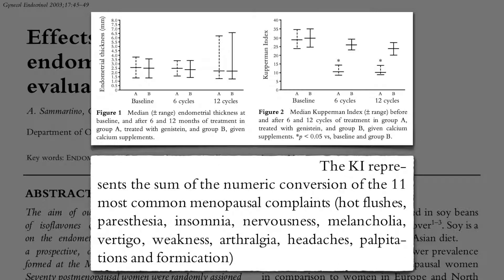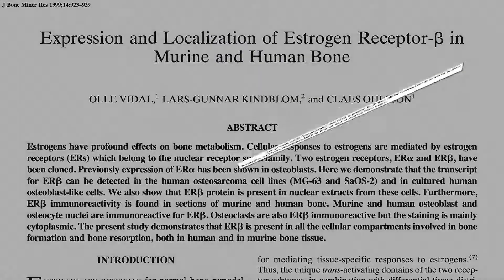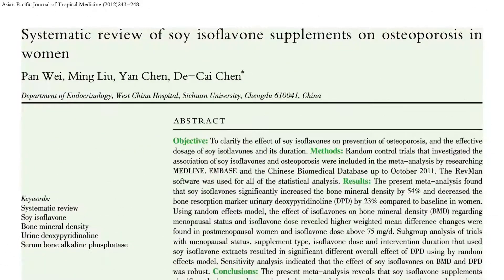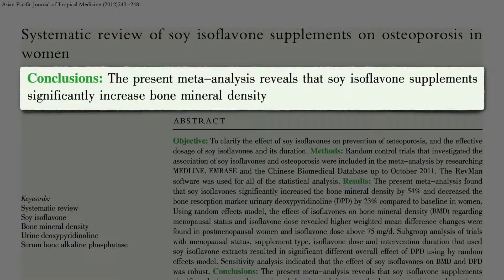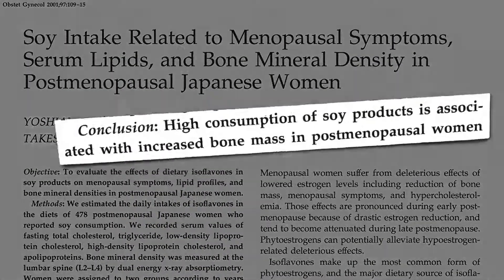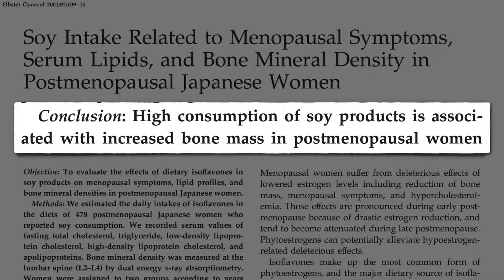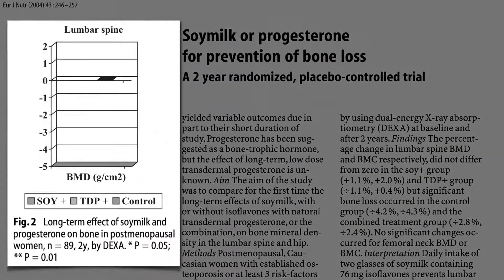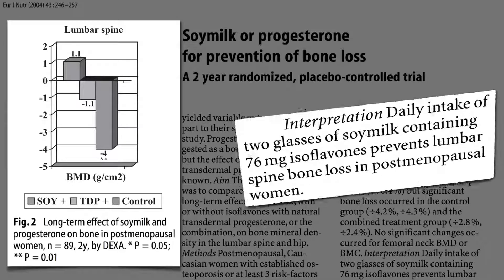The Kuppermann Index is a compilation of all 11 of the most common menopausal symptoms. In terms of bone health, human bone cells carry beta estrogen receptors, so we might expect soy phytoestrogens to be protective — and indeed they do seem to significantly increase bone mineral density, consistent with population data suggesting high consumption of soy products is associated with increased bone mass. When soy milk was compared to a transdermal progesterone cream, the control group lost significant bone mineral density in their spine over two years, the progesterone group lost significantly less, and the two-glasses-of-soy-milk-a-day group ended up actually better than when they started.